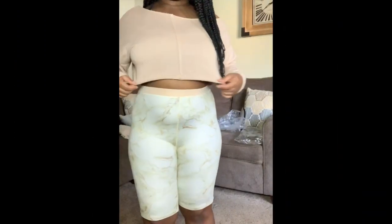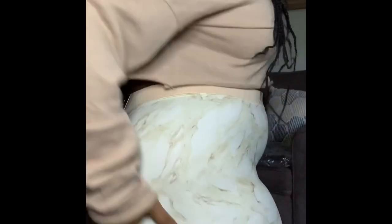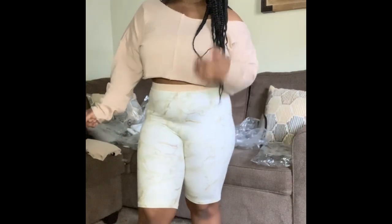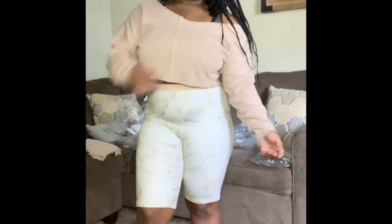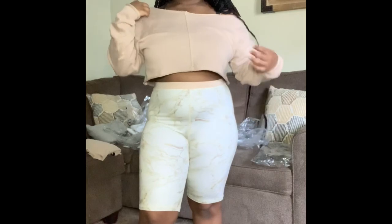These next two pieces are from Missguided and Pretty Little Thing. The top is from Missguided and the shorts are from Pretty Little Thing. When I saw these shorts, at first I wasn't going to get them because I didn't know how they would look in person, but then I saw them again and I was like, I think I want them. The shorts are high-waisted on me and the shirt is very cute — it hangs off on one side, which adds a little bit more style to it.